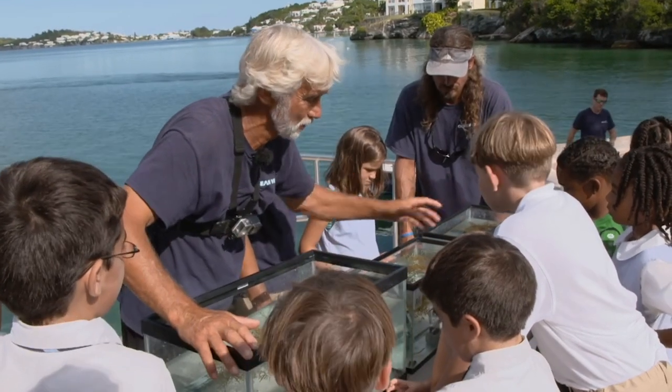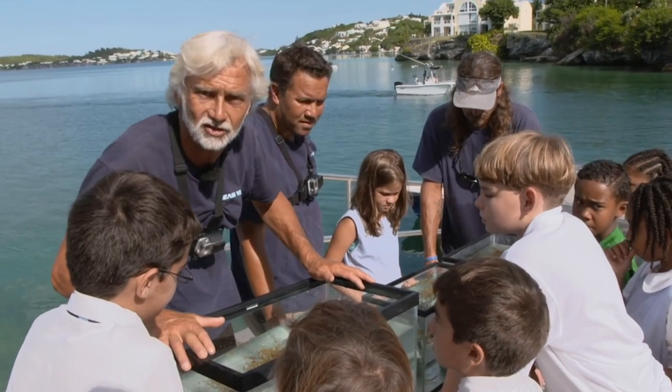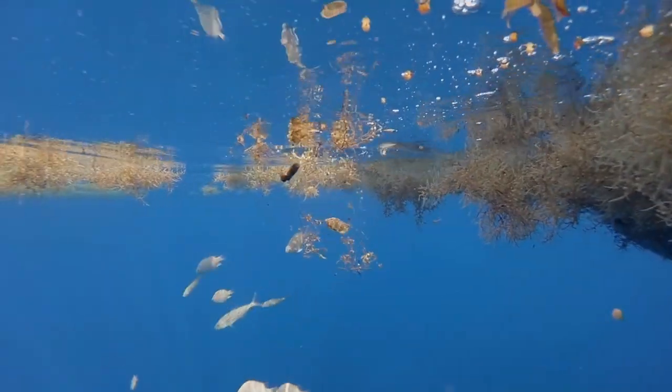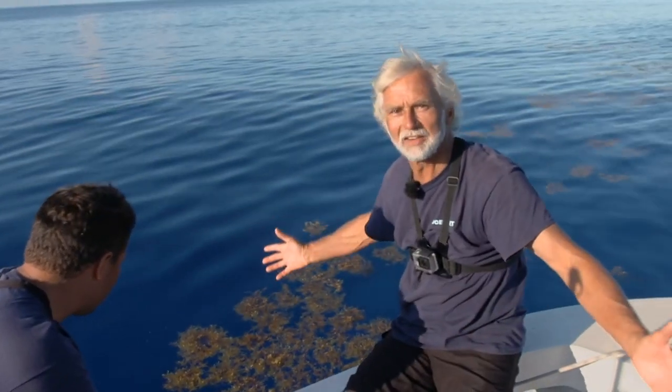For the health of these little guys, we're going to load them up in buckets and take them back out to sea. Swim free, little guys. They formed their own little school and they're heading back up into the weed where they all started. It's just been a great adventure out here in the Sargasso Sea.